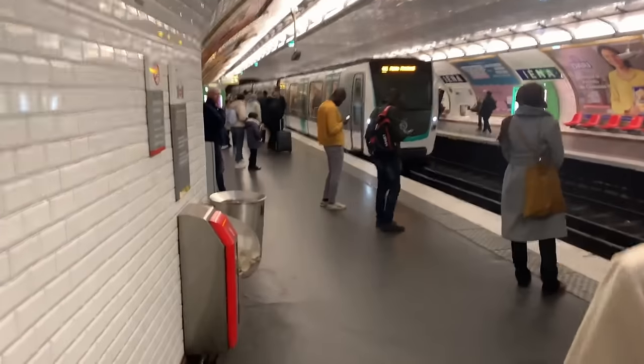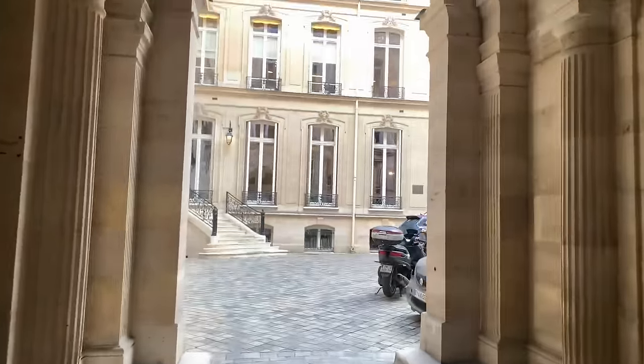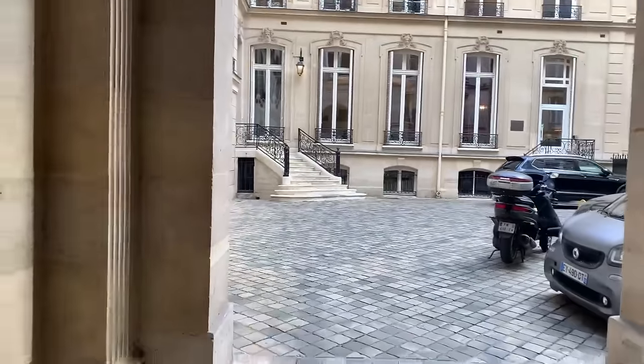Today must be my lucky day because the train got here right when I arrived. And this is the location for the last drop-off. Sometimes I find myself looking around and appreciating the beauty of this city — just look at this place. It's incredible. Goodbye to the last bag of clothes. And that's it, we're done.